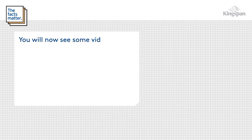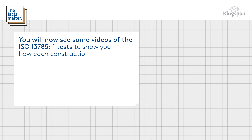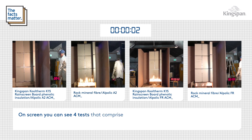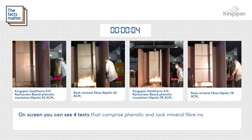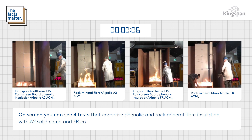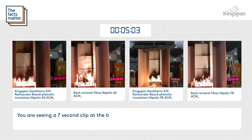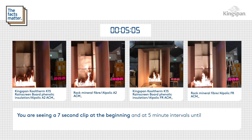You will now see some videos of the ISO 13785 Part 1 tests to show you how each construction performed. On screen you can see four tests that comprise phenolic and rock mineral fibre insulation with A2 solid core and FR core ACMs. You are seeing a seven second clip at the beginning and at five minute intervals until the end of the test.